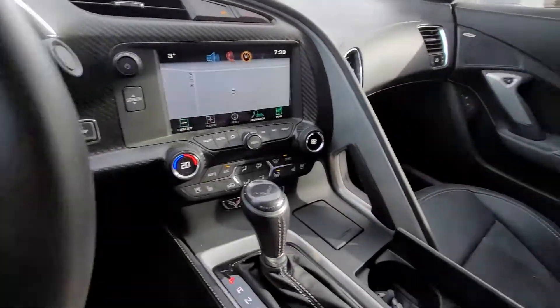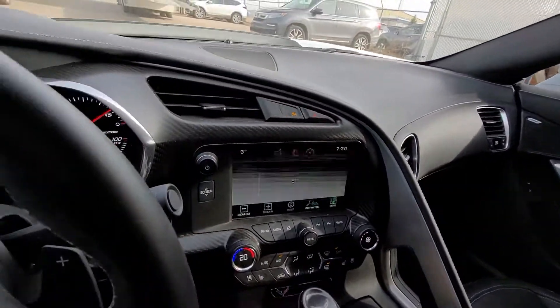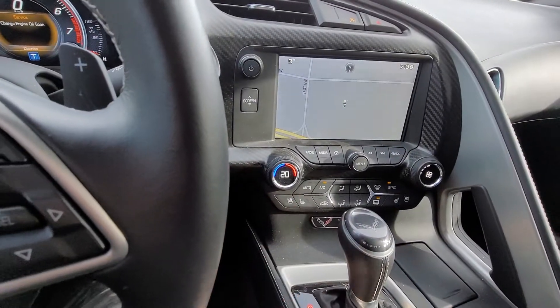Navigation, comfortable seats, heated and ventilated seats for you.